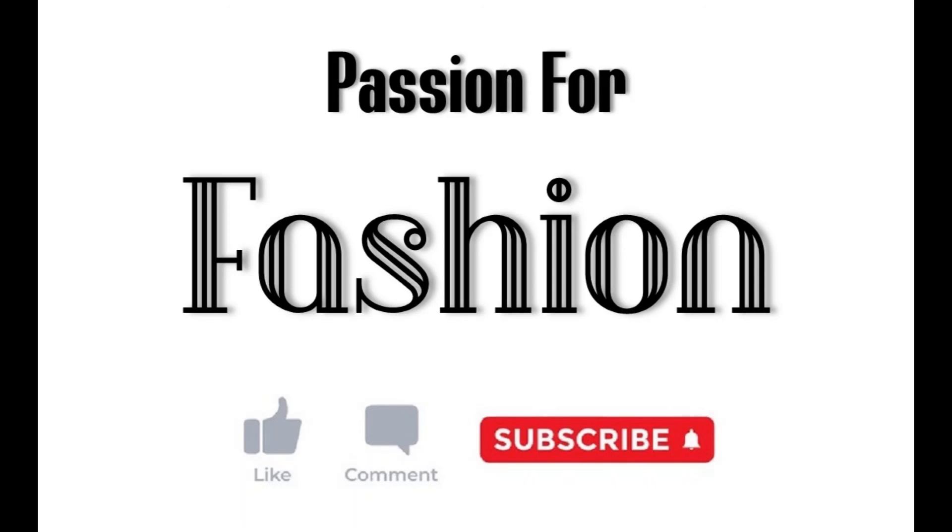Thank you once again for being a subscriber and for watching this video — we're so happy to have you here. If you haven't already, please like, subscribe, and comment about some of your favorite types of earrings and combinations that you like. We'll be seeing you again really soon, thank you!